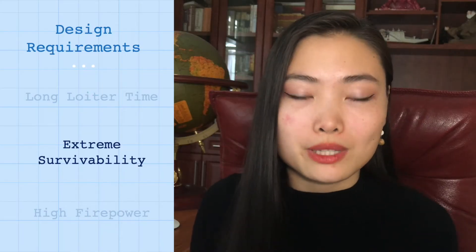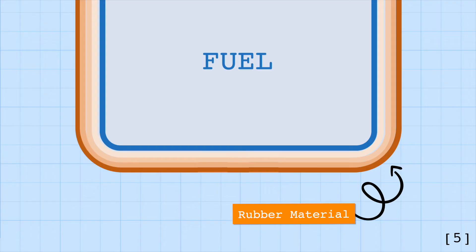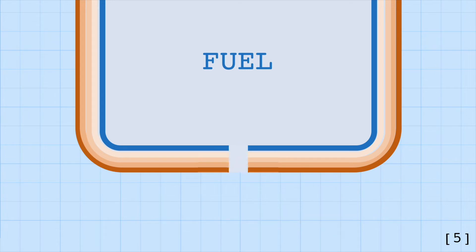The second requirement was extreme survivability — in other words, this plane was going to get shot at a lot, which was the biggest weakness of propeller planes like the A-1 Sky Raider. This was accomplished by adding a very thick layer of titanium around the cockpit and major flight controls, referred to as the bathtub. The fuel tanks also had a self-sealing ability: they were surrounded by layers of rubber material that, upon contact with fuel, would absorb and expand, essentially sealing off their own wound.